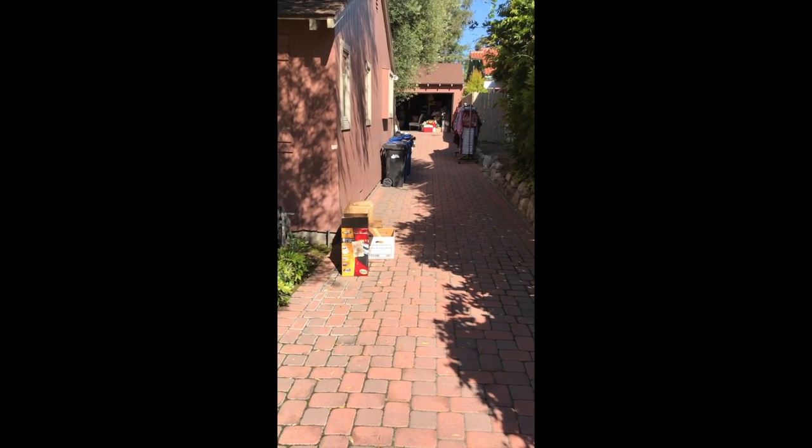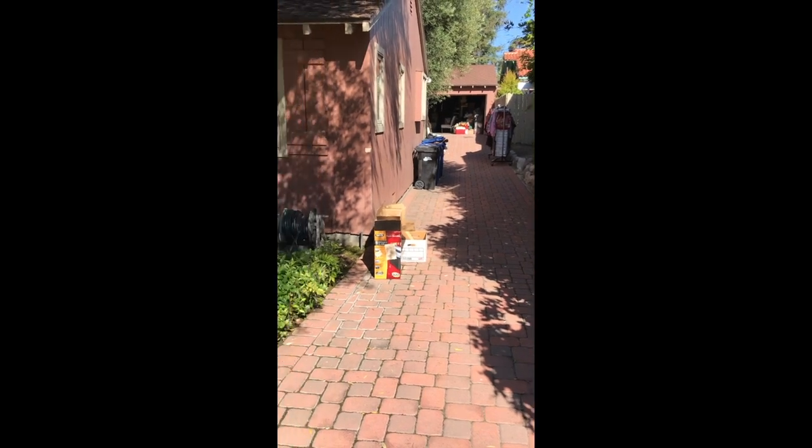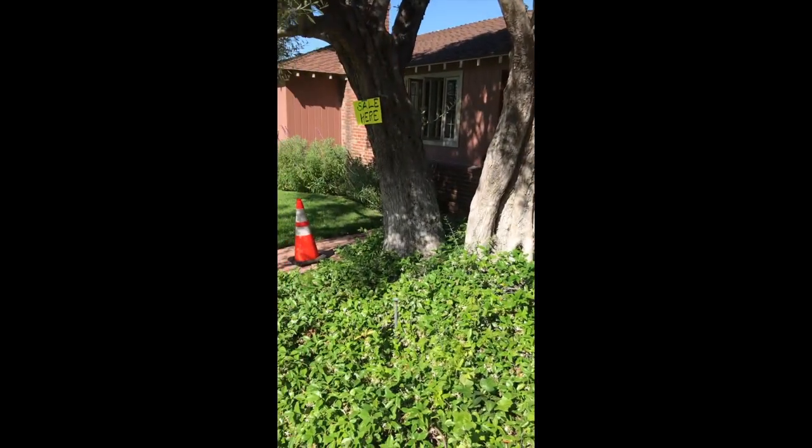The garage is starting to open up and they're pulling stuff out. It doesn't look like it's too much of anything, but you just never know until you get in there. 50 minutes until the sale starts. Wasn't the best sale, but got some goodies — let's see what we got.